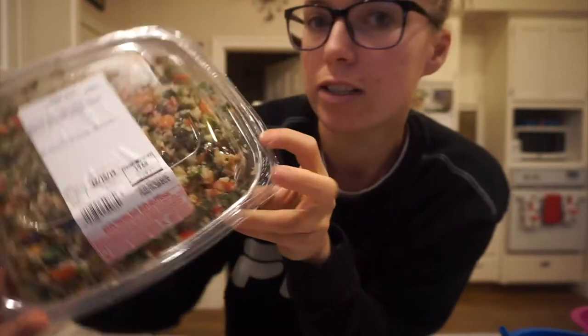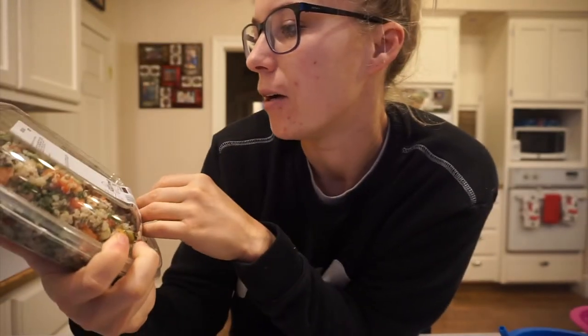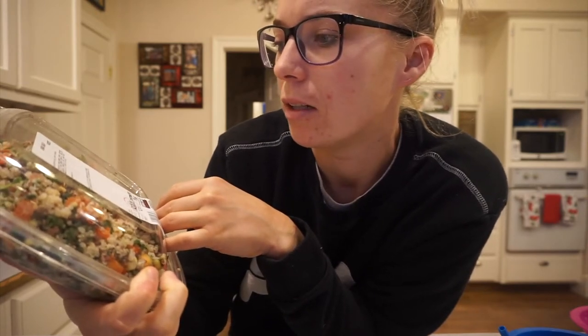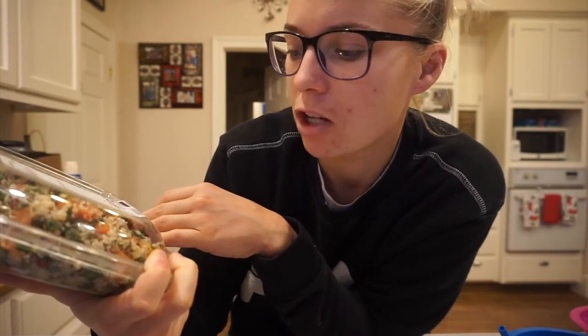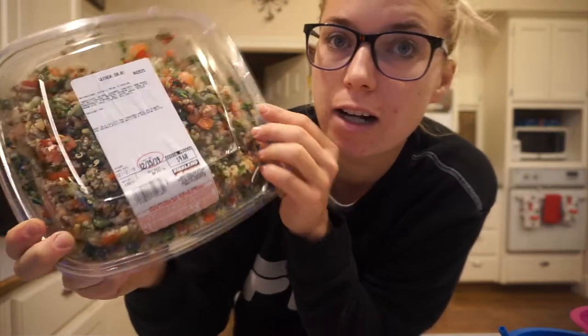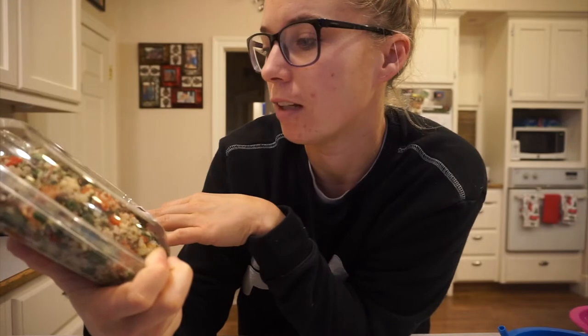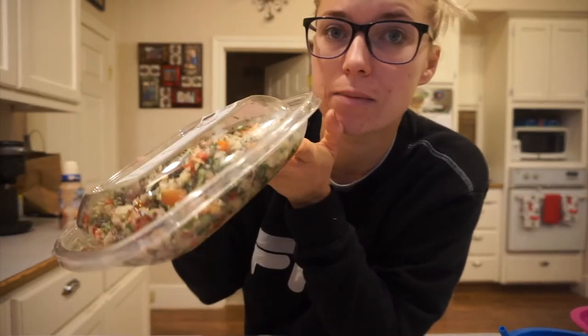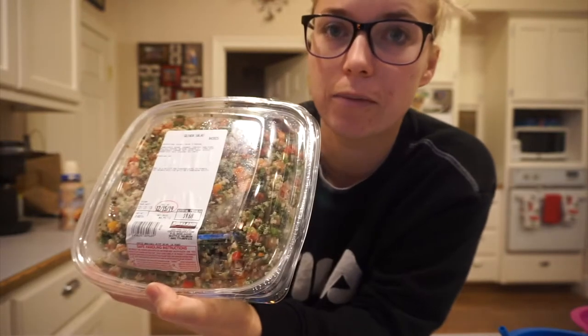This salad I get at Costco is a quinoa salad. It has cucumber, tomatoes, bell pepper, cilantro, all kinds of good stuff in there, and it is vegan. It's a lot — this will last me like a week, so I can eat it for lunch and stuff.